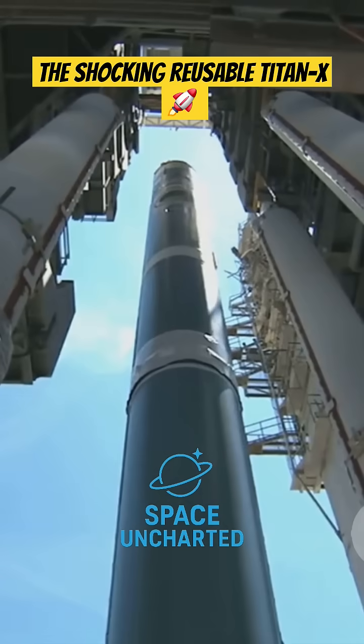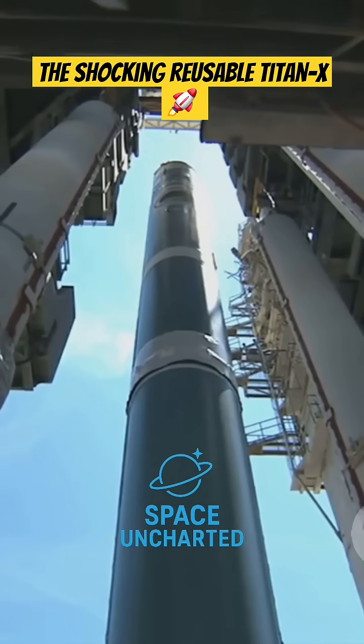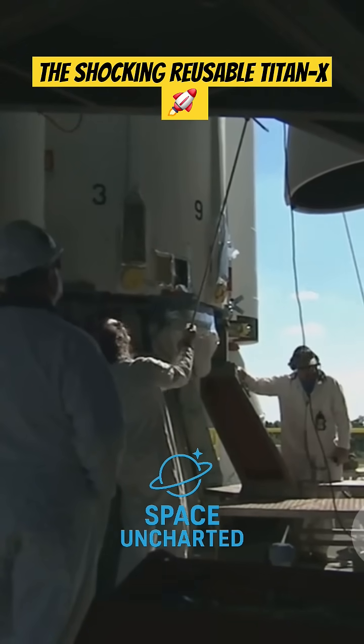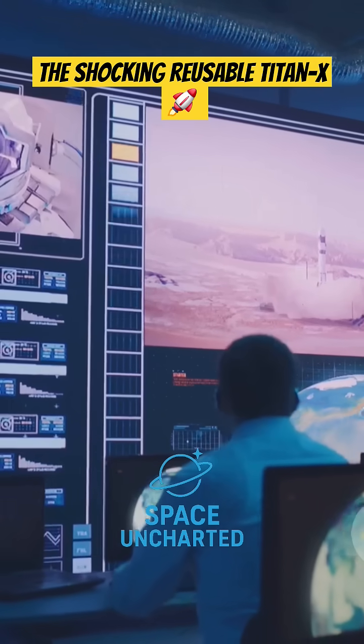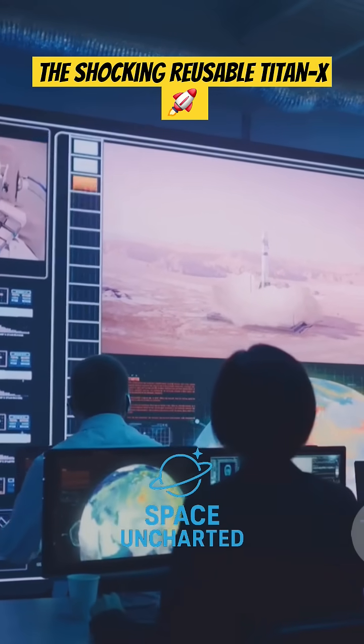The second stage, carrying less weight and with its own powerful engines, then ignites, carrying the payload further towards space. Stage separation is a critical moment — it demands absolute precision. Any miscalculation can send the rocket tumbling back to Earth. Successful stage separation is a testament to the engineering prowess of the team behind Titan X.